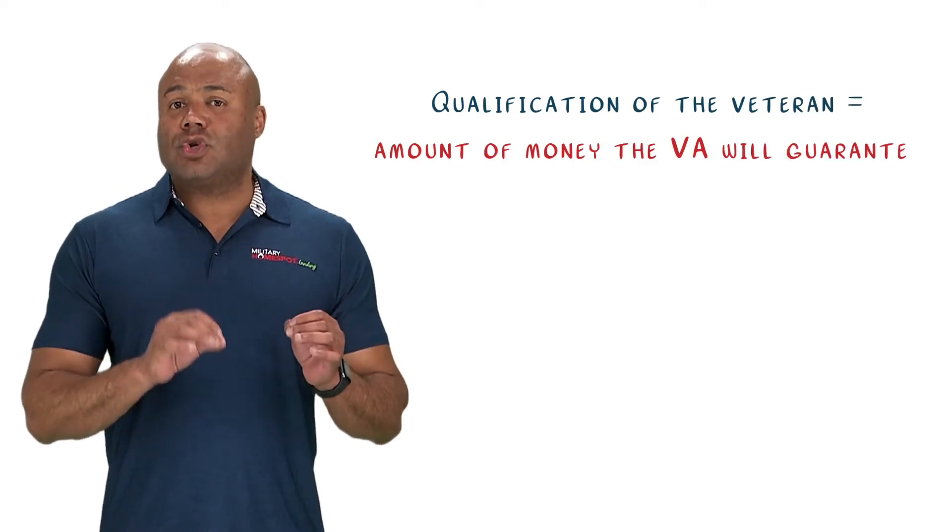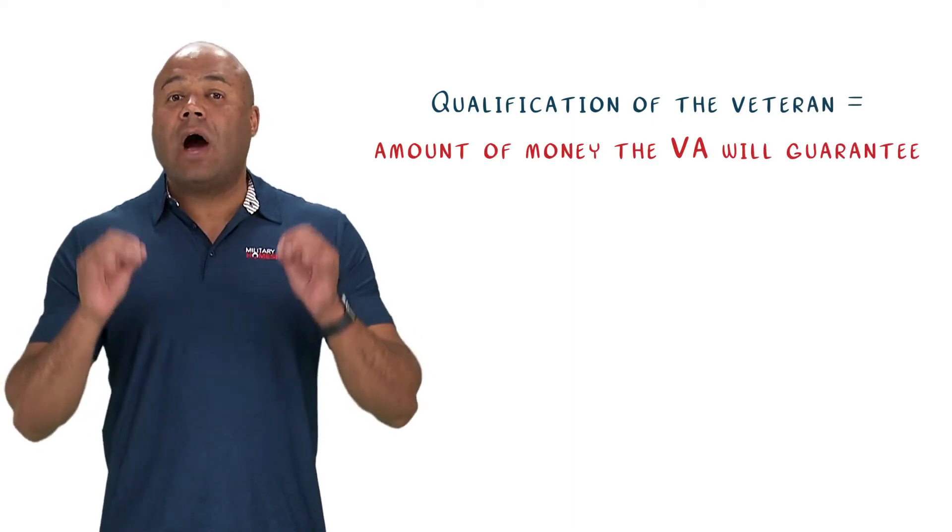They started relying solely on the veteran's qualifying ability to determine how much they will guarantee. If you do not have full entitlement due to reasons mentioned previously, you may still face a down payment requirement depending on your situation. If you do have any used or lost entitlement, please reach out to us so we can help you calculate how much of a VA loan you can get before you have to come up with a down payment.